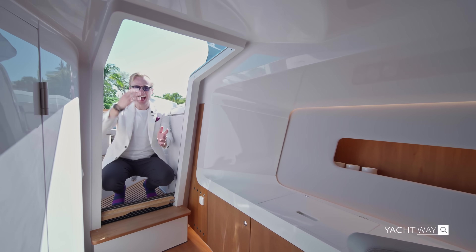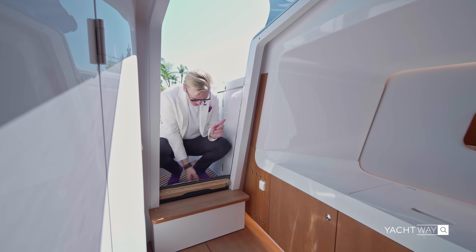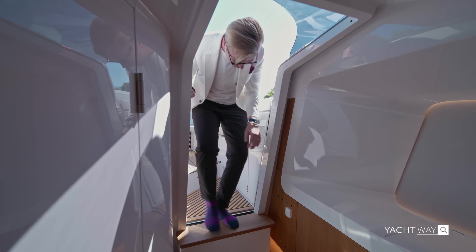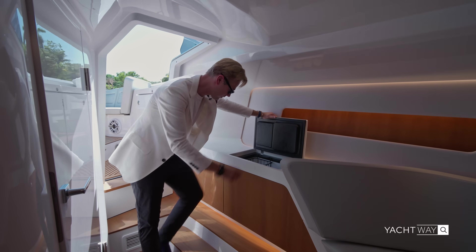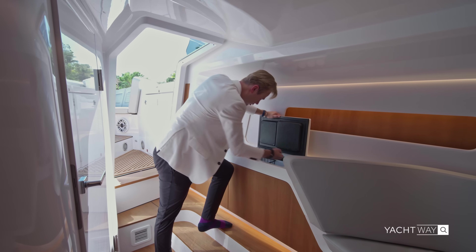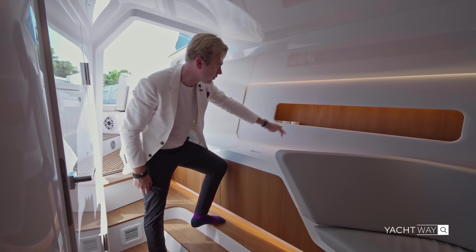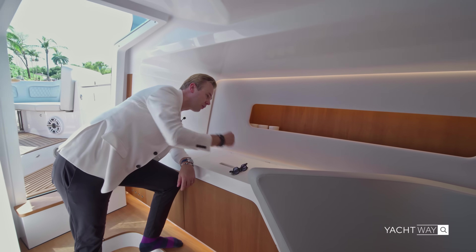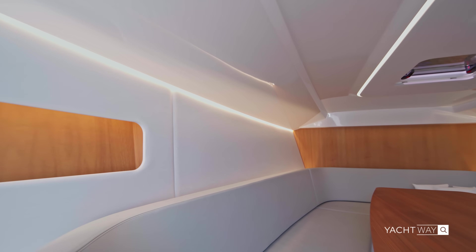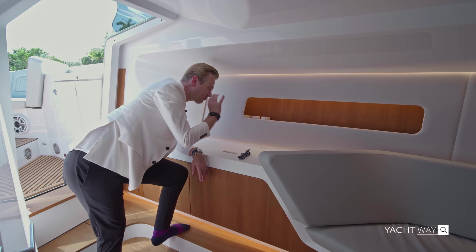Now let's see how you get downstairs on the Frauscher 1212 Ghost. The access hides all the way into the floor, giving you easy entry into the boat. The first thing you see is a fridge on your port side — you can fit plenty of drinks, adjust the temperature, or even use it as a freezer. There's storage for cups and other items, and beautiful LED lighting running all the way across. The bulkhead fabric has a suede finish that feels super premium.